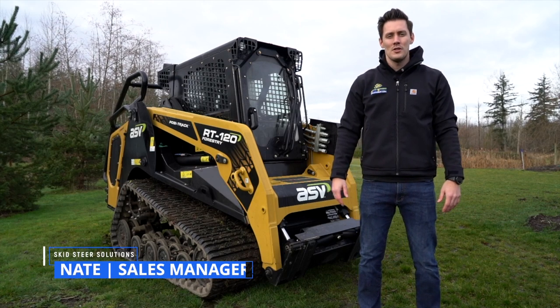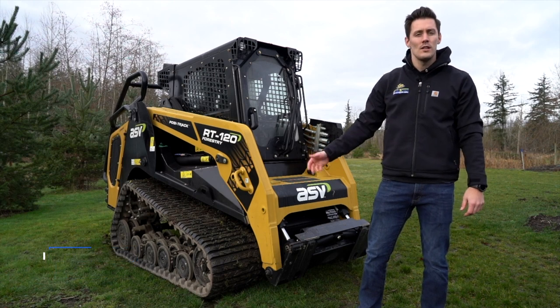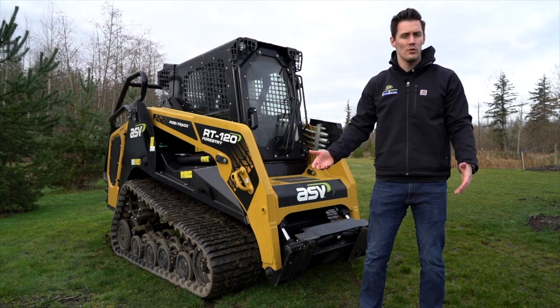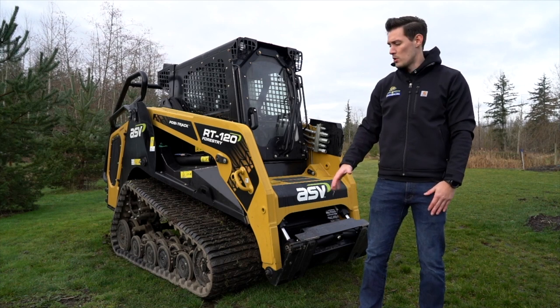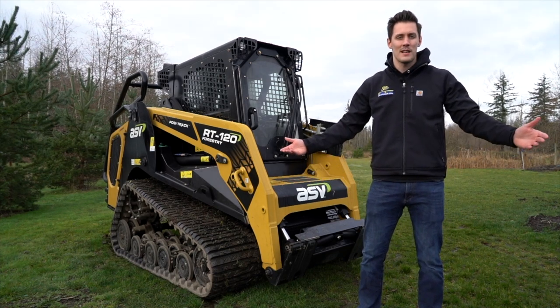What's up guys, it's Nate with Skid Steer Solutions. It's 2021 new year and we got ourselves a new machine — the ASV 120F. We're going to be going over some of the features and benefits of this machine in an overview video, and then later this year we'll be doing a lot more videos with this machine using many of our attachments. So let's get into some of the specs.